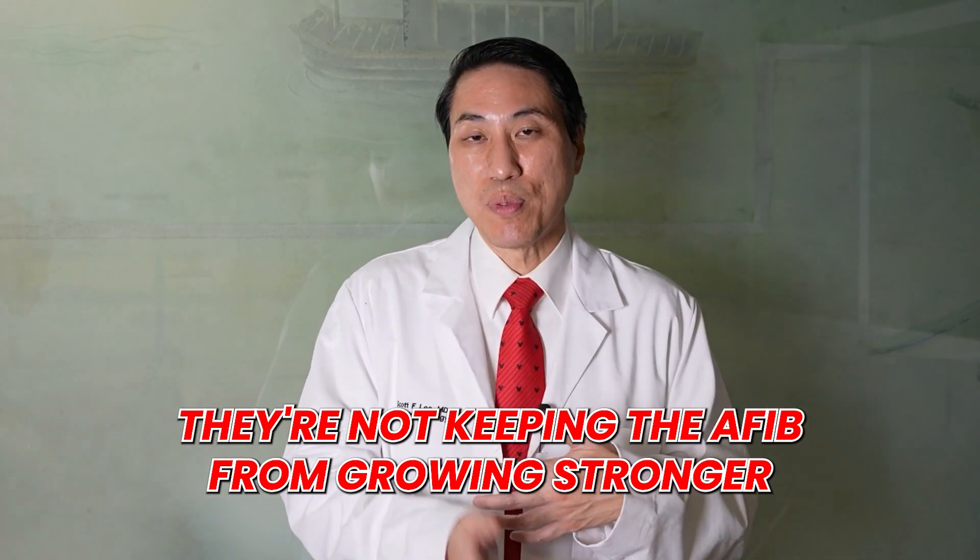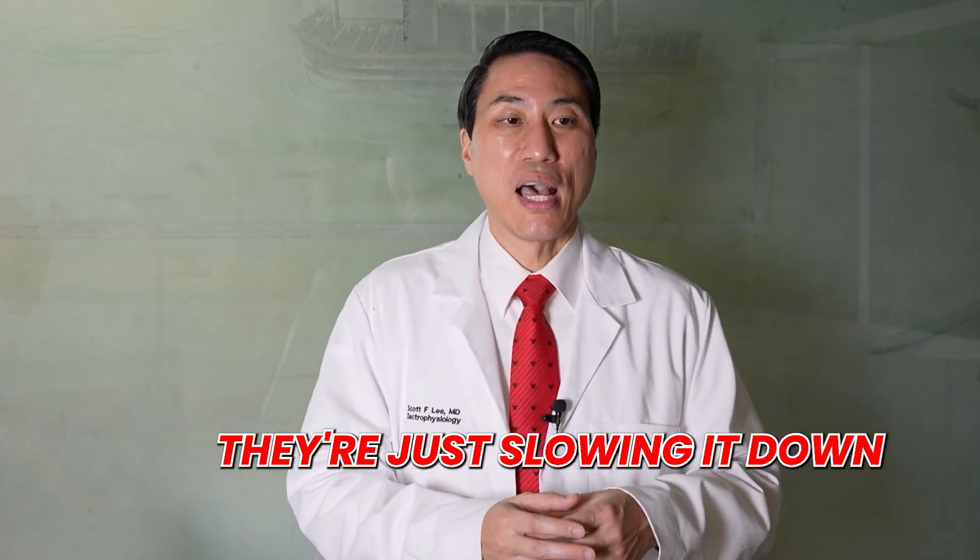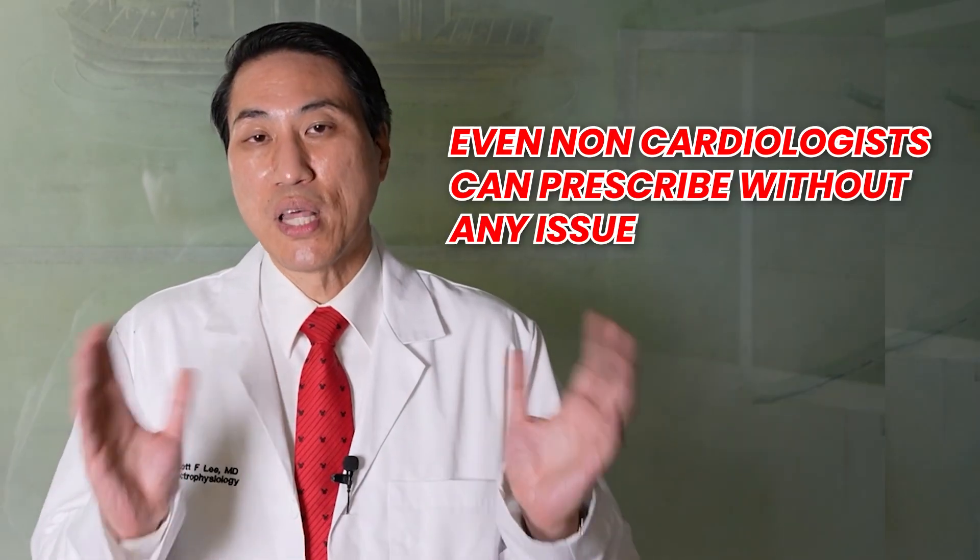So rate-controlling medications have their pros and cons. They're not super strong medications and have no really bad long-term side effects, but they're not getting you out of AFib, not keeping AFib from waking up, and not keeping it from growing stronger — they're just slowing it down, which sometimes works and sometimes doesn't, and sometimes can make your normal rhythm too slow. Also, except for digoxin, they all lower your blood pressure, and sometimes we just can't control your heart rate in AFib well enough because going up on the dose makes blood pressure too low. As a whole, they're very safe medications that even non-cardiologists can prescribe without any issue. If you start getting into stronger medications like anti-arrhythmic drugs to suppress AFib, those are more powerful medicines with stronger side effects, and only a cardiologist or electrophysiologist should be prescribing those.